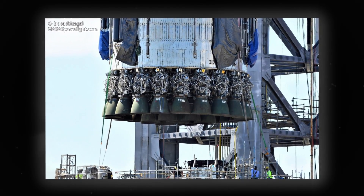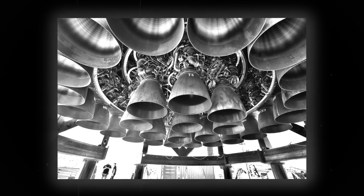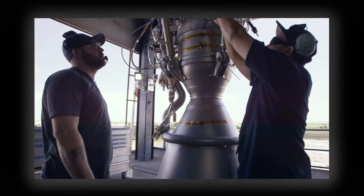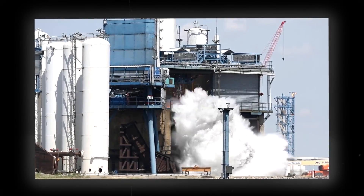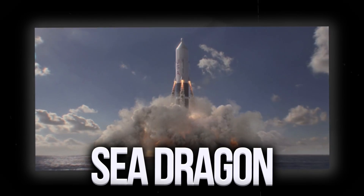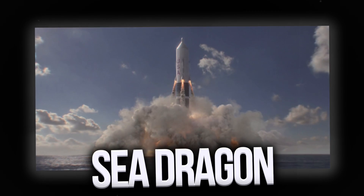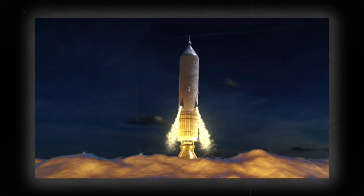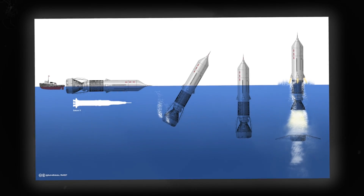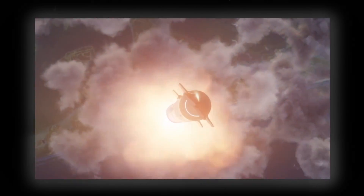Of course, more Raptor engines will be required for Starship 2.0 — we might see more than 100 engines each launch. This is why SpaceX is aiming to make the Raptor and its successor cheaper and faster to construct, because they will need a lot of them soon. The Sea Dragon, created by Robert Tro in the 1960s, was the most powerful rocket ever imagined — 150 meters tall and capable of raising 550 tons at once — however it was never built. That would not be the case with Starship 2.0, which is significantly more powerful.